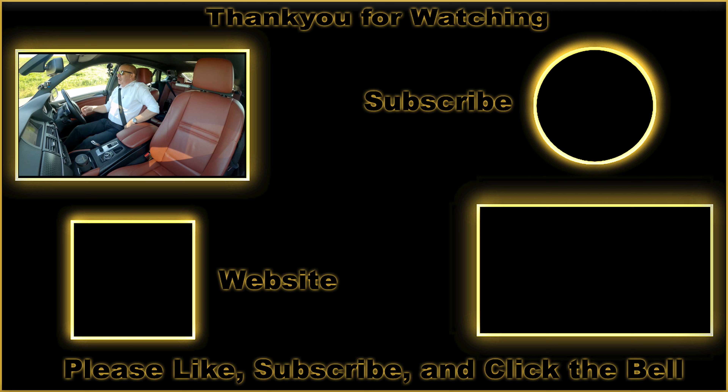Let me just check. There are three inertia reel rear seat belts, so it's a five-seater confirmed. Thanks for watching - see you in the next video.